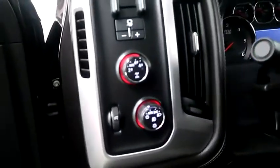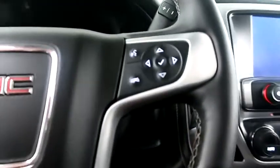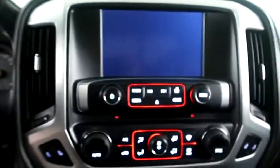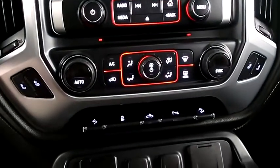Four-wheel drive controls. Cruise, heated steering wheel. Audio and Bluetooth mounted here. Full touchscreen that includes your stereo. Dual climate control and dual heated seats.